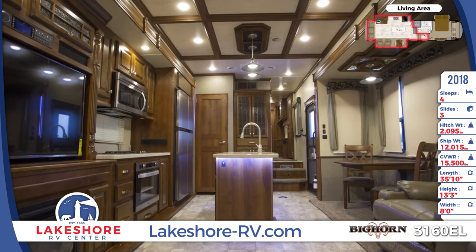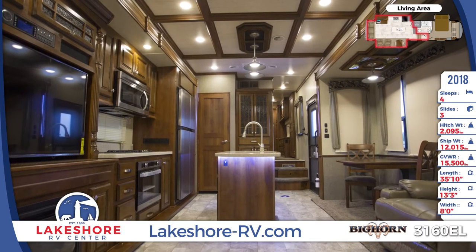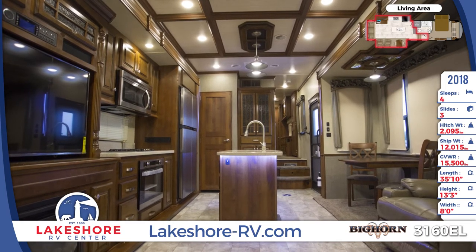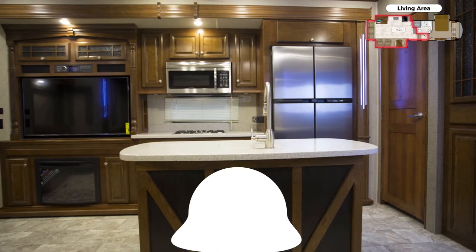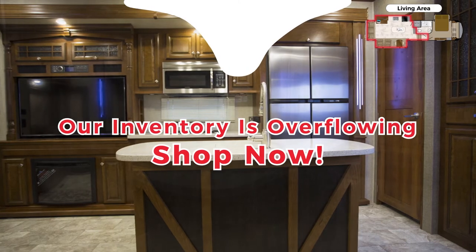In the kitchen are stainless steel appliances including a three burner cooktop with oven, overhead microwave and four-door fridge. The central island houses additional cabinetry and a residential sink with boutique pull-out sprayer faucet.